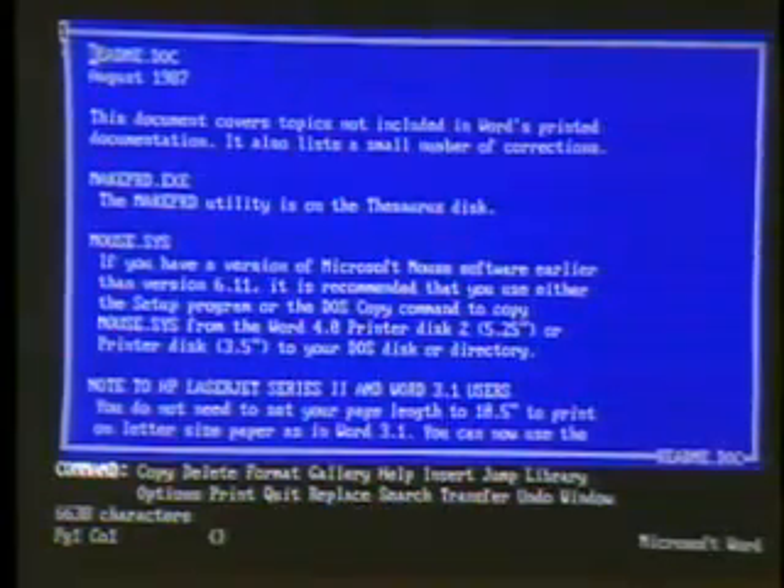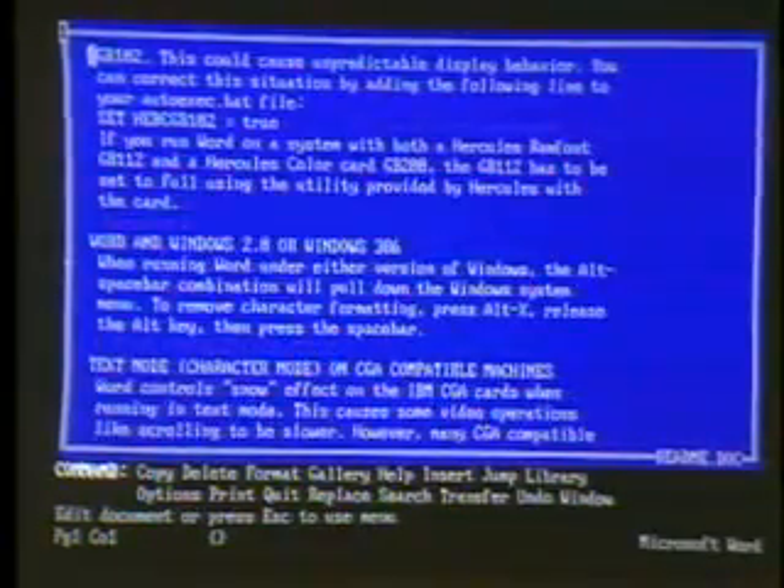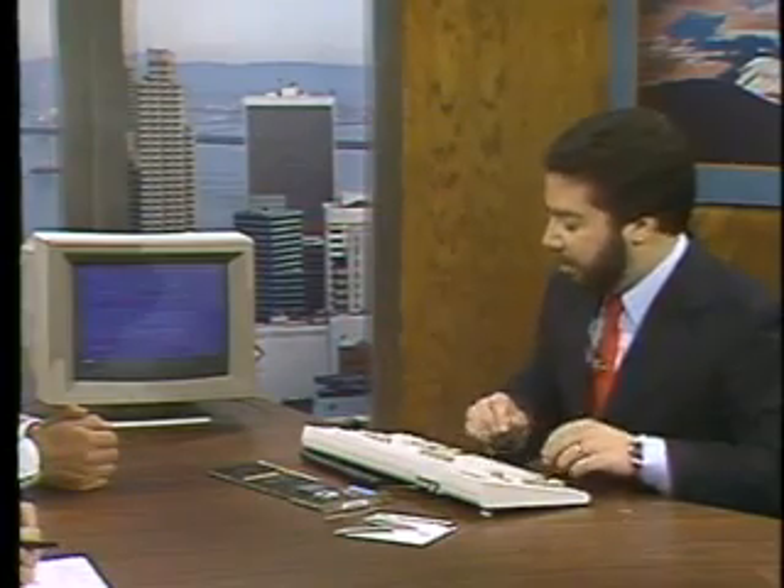Another interesting case is simply for word processing. Here we have Microsoft Word version 4 with a typical document up. We will just scroll through the document — here I'm hitting page down — and you can see that the screens come up rather quickly. But when we go to high-speed mode, it's as quick as I can hit the key. So we believe that the 386 really has some performance improvement for just about all PC users.